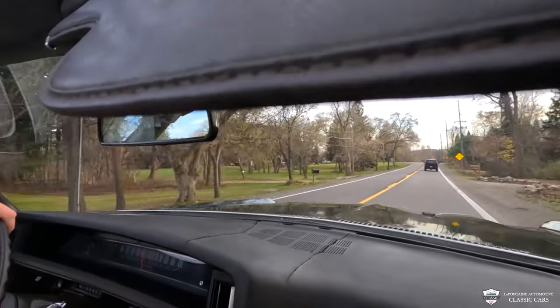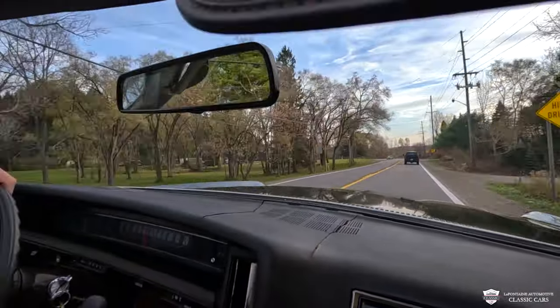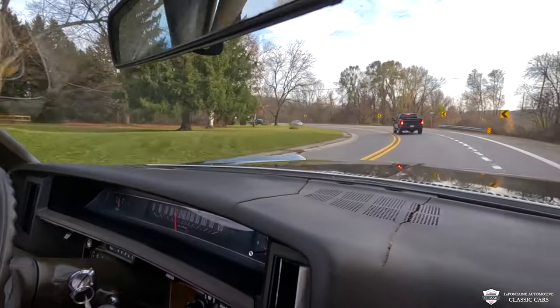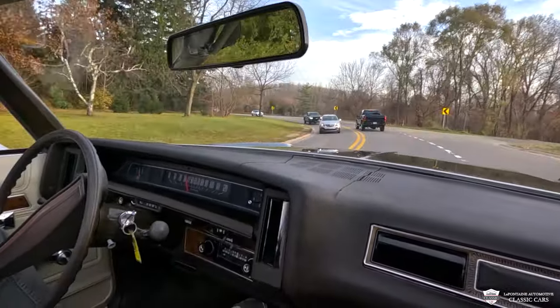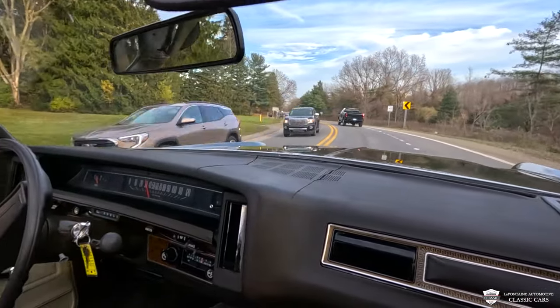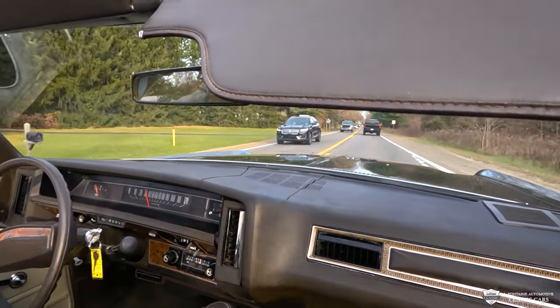This is a gorgeous, gorgeous car, and I guarantee that when you pull up at your cruising nights no one else is going to have one. This is very rare — it took me two years to track this one down. If you like the color, you'll be hard-pressed to find one.